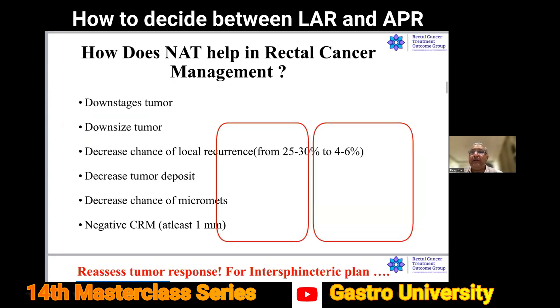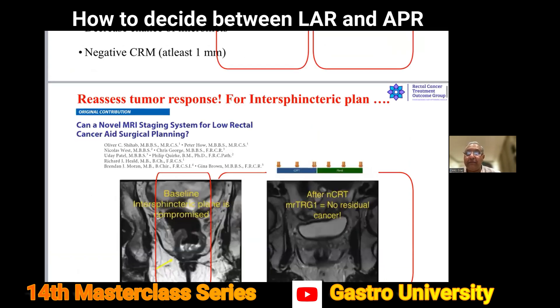How does neoadjuvant treatment help in rectal cancer management? It downstages and downsizes the tumor. Sometimes in a narrow pelvis the tumor is very bulky — even if not T3C or D — and you still want to downsize it to decrease local recurrence, decrease tumor deposits in surrounding areas, decrease chances of micrometastases especially if EMVI is positive, and maintain negative CRM margins of at least one millimeter.